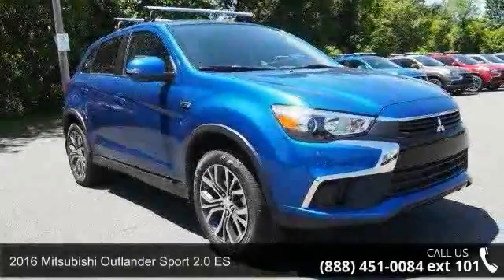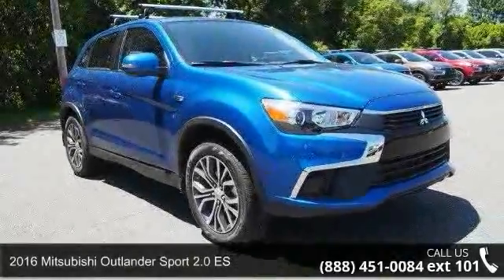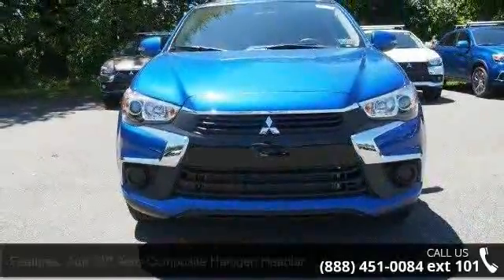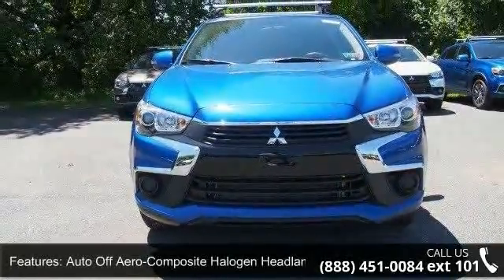Check out this 2016 Mitsubishi Outlander Sport. If you are looking for an automobile with great features, look no further. Enjoy these notable features: